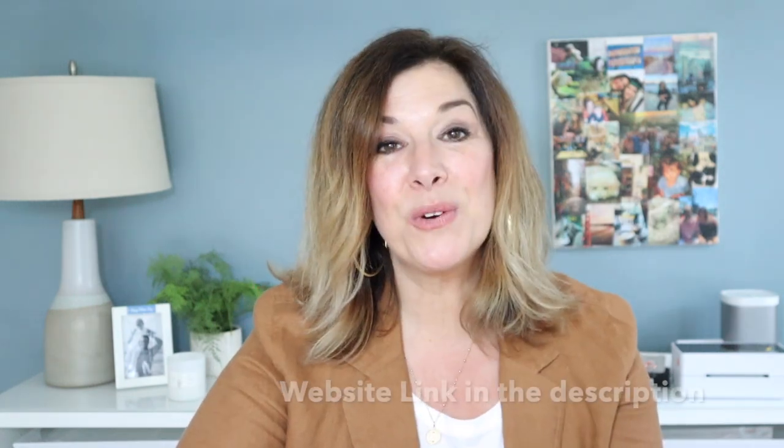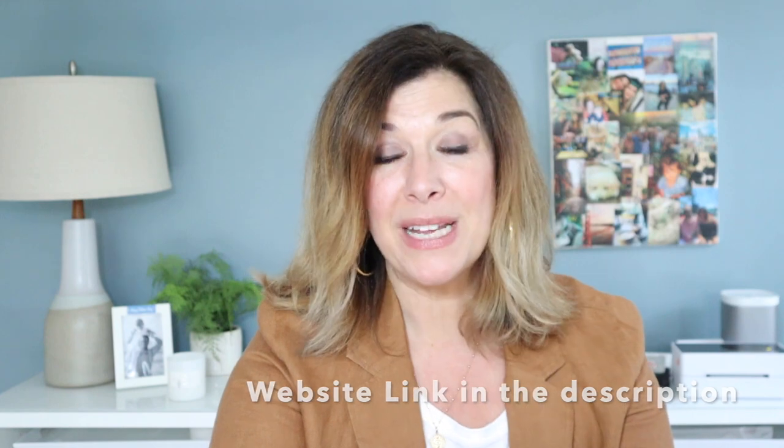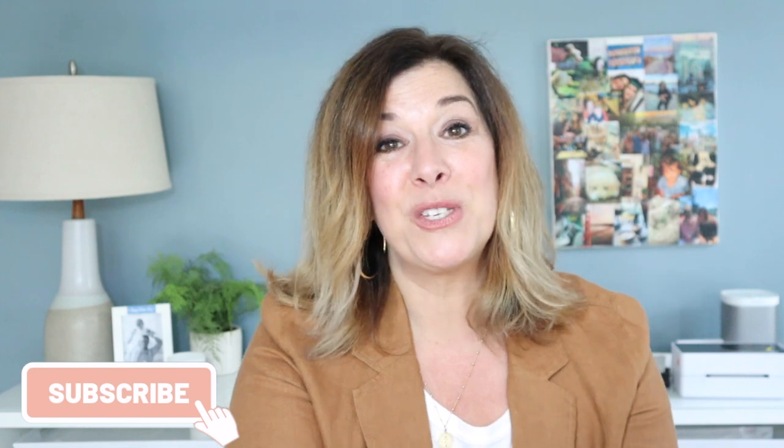That wraps up my Back Bay Collection! I really hope you enjoyed this video — I had so much fun preparing for it. I'm hoping people enjoy a more curated look into how I like to source. Look forward to these collections every quarter on my website. If you're interested in any of these pieces, they'll be shipped out next Tuesday the 13th. Head over to my website and if there are any glitches — email me at lorriesbostonfound@gmail.com. Thank you so much for being with me on this journey — don't forget to subscribe, and I hope you all have a wonderful day!